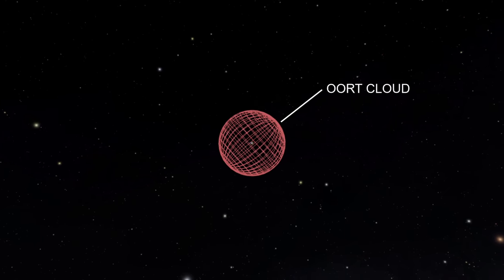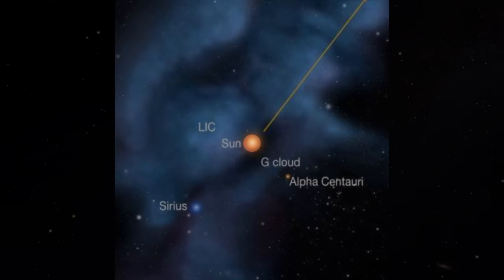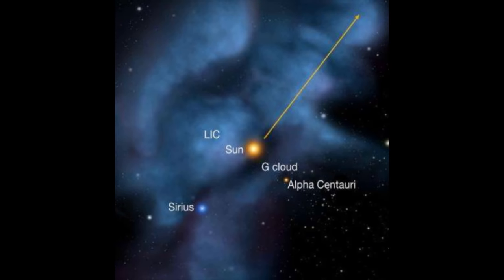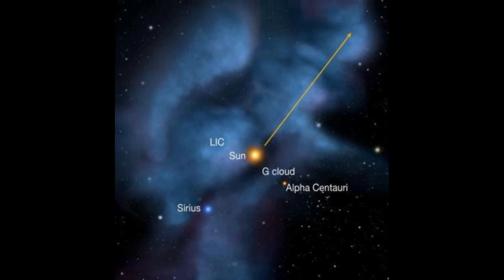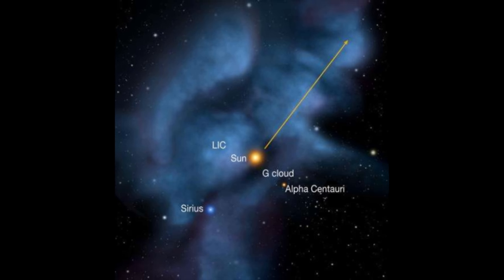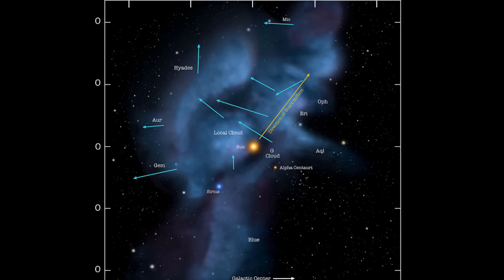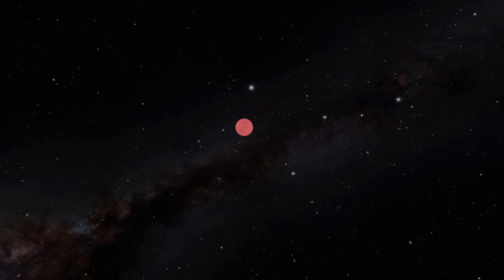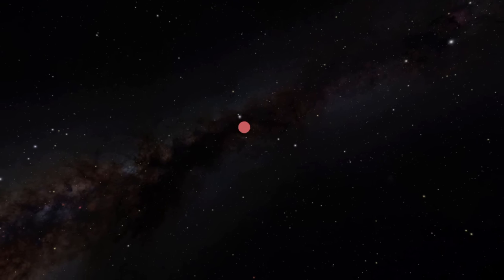The Oort cloud is one or two thousand times bigger than the orbit of Neptune. Moving out, we can see that the entire solar system is moving through an interstellar medium of very low density hydrogen gas — more specifically, we are moving through the local interstellar cloud. Alpha Centauri and Sirius are also pictured here. The entire cloud is about 30 light years in length. As we move out, we see our local interstellar neighborhood.